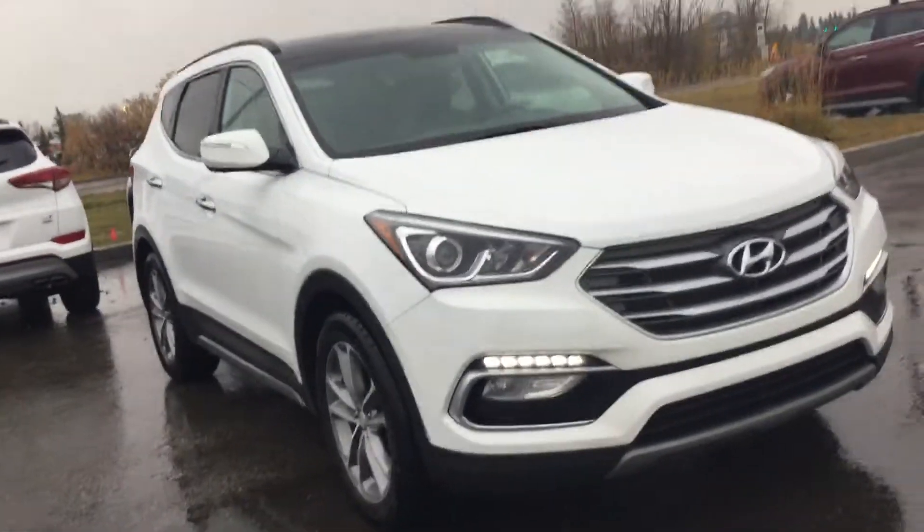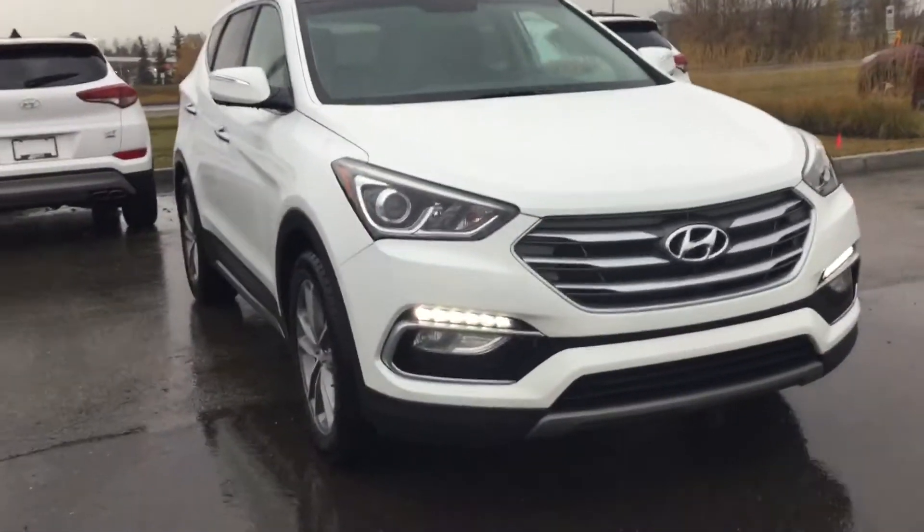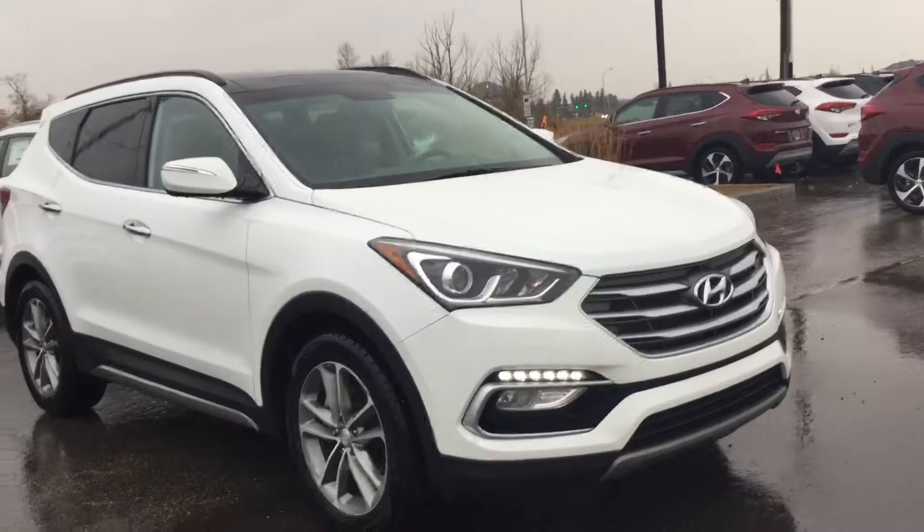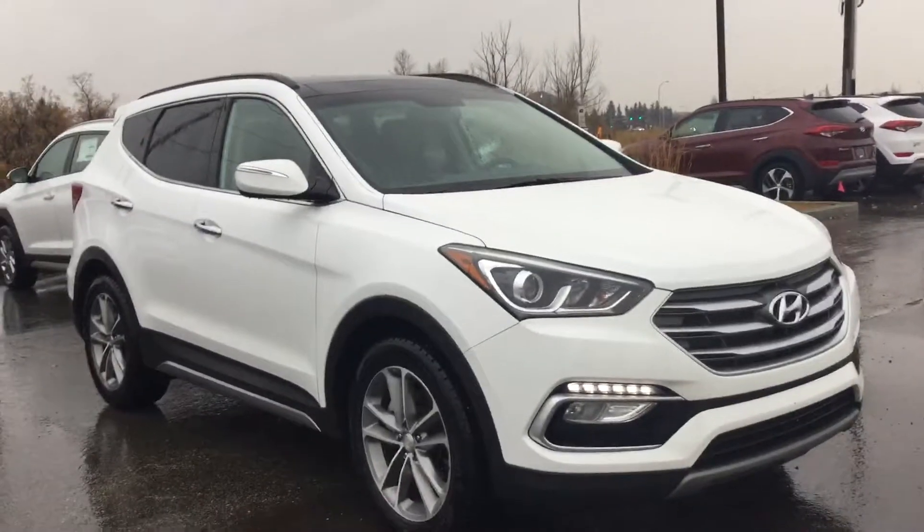Once again, this is Tristan from River City Hyundai and this is the 2018 Hyundai Santa Fe Limited. If you have any questions or concerns about the vehicle, please don't be afraid to ask — the name is Tristan, and we can't wait to have you in here to take it for a rip.